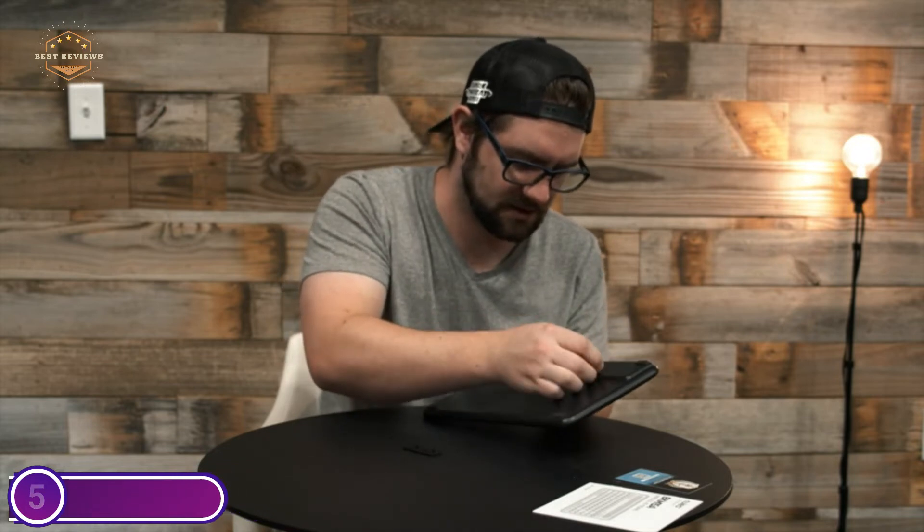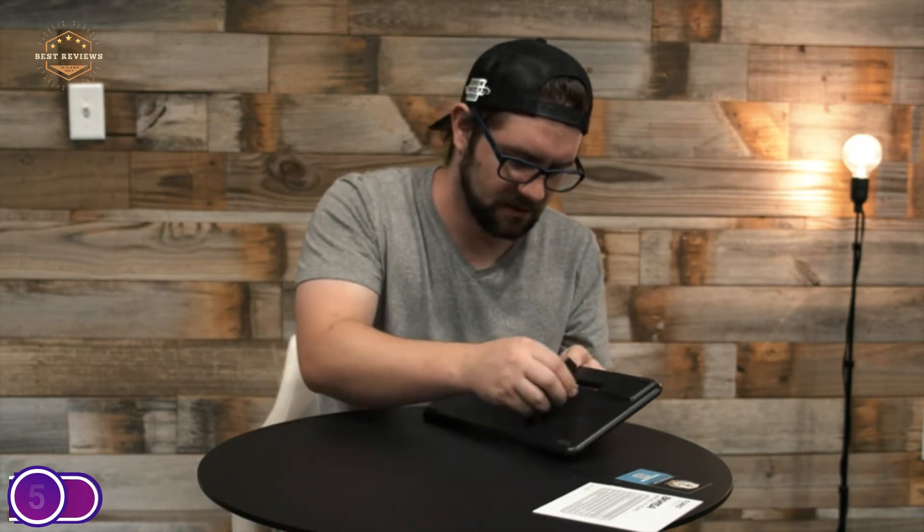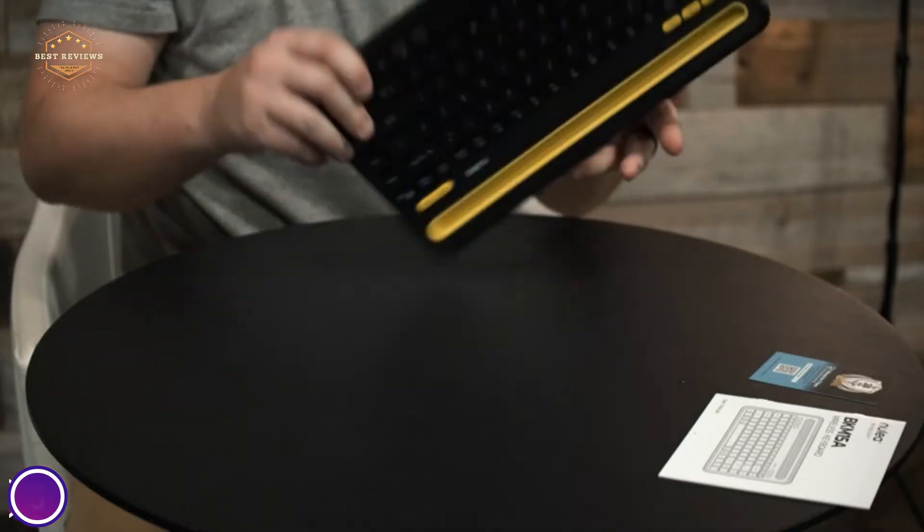The keys are amazingly tactile and feature enough key travel to bring a fresh level of ease to your fingers.